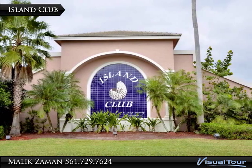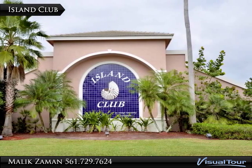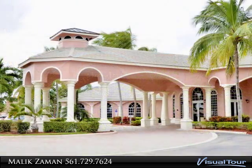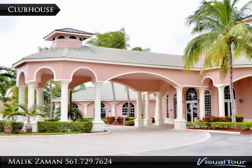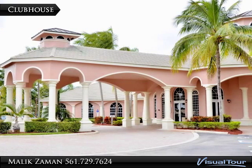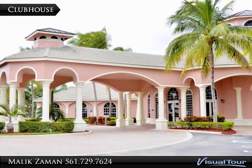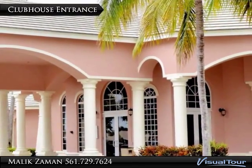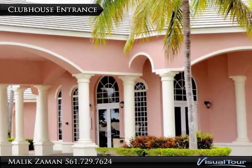Enjoy quality living with the amenities of the island club, as part of the San Andros experience. The 10,000 square foot clubhouse is equipped with a fitness center, a game room, and sidewalks to all the outdoor amenities, as well as offering a spacious community banquet room.